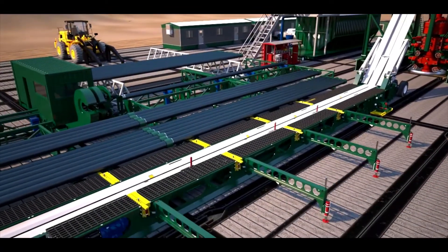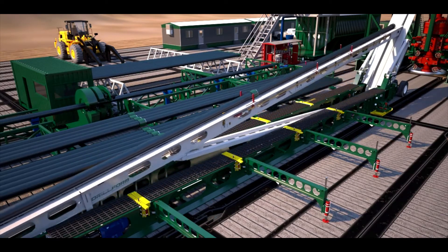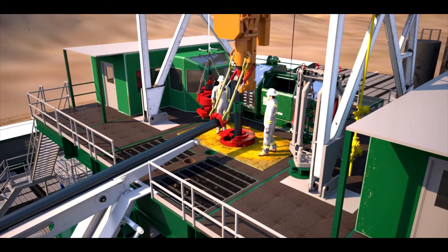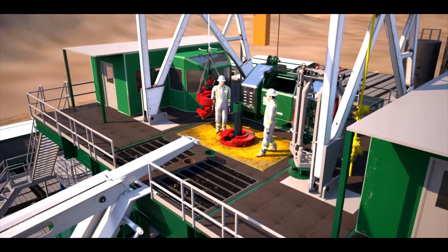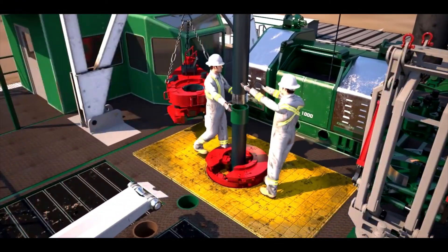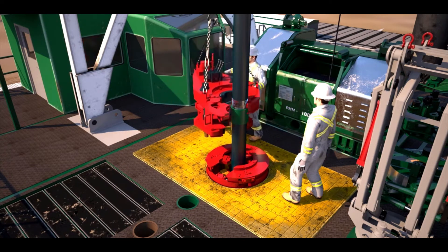Saving money on reducing well times, reducing manpower needs, and greatly improving personnel safety are only some of the system's benefits. Drill Form's designs are targeted towards obtaining better tubular connections both for the drill pipe and for casing, while reducing your well's sloughing risks.